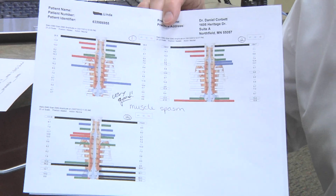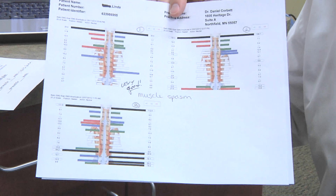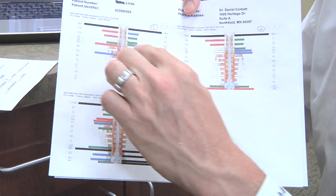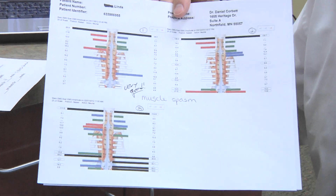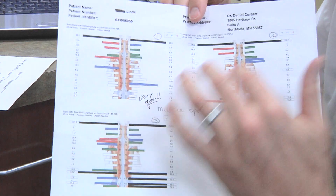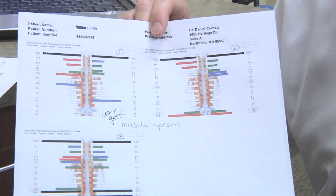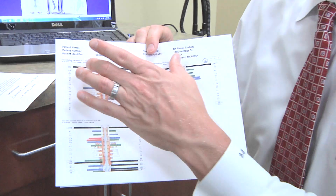I really noticed the difference. I don't have the leg pain like I used to. Excellent. If we look in the mid-back, there's some change in the mid-back as well, and then if we look in the neck, we can see that there's been some change, but at C1 that's really hanging on. So we need to focus more on what's going on there at C1 and the muscle spasm at the very, very top of your neck.